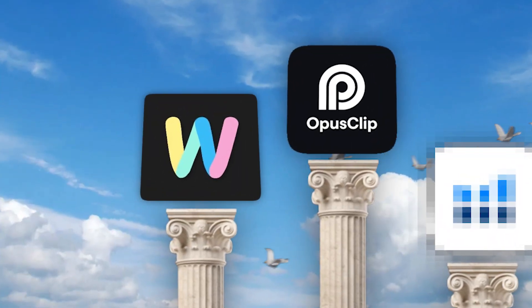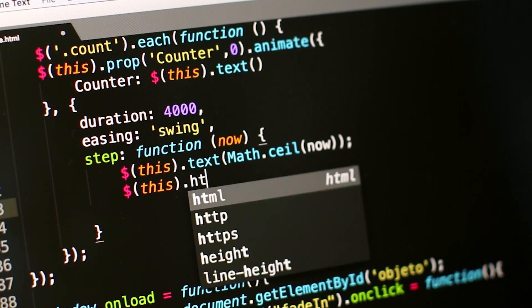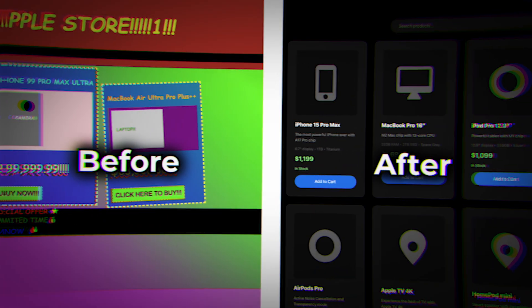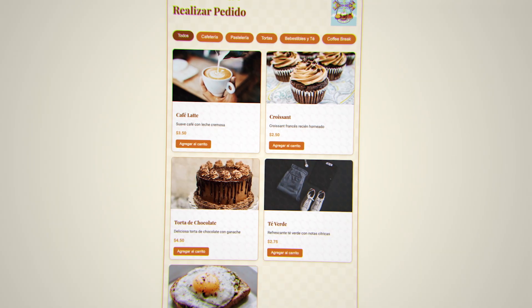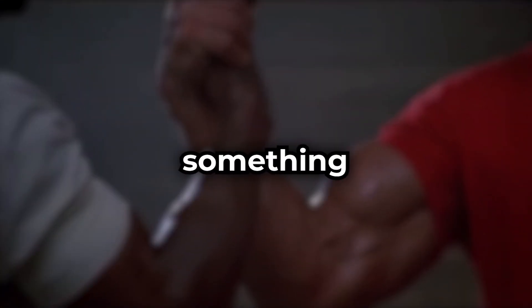Coming in at number two is AI website design. Having a website is pretty much non-negotiable if you want to build a brand these days. With WebSim AI, you can start making money without needing any coding skills, as it lets you create a fully functional website just by typing in what you want. The better you get at writing your prompts, the better your websites will look. You can make a website for just about anything — whether it's a personal blog, a small business, or an e-commerce site — and WebSim AI makes it easy to create something that works.